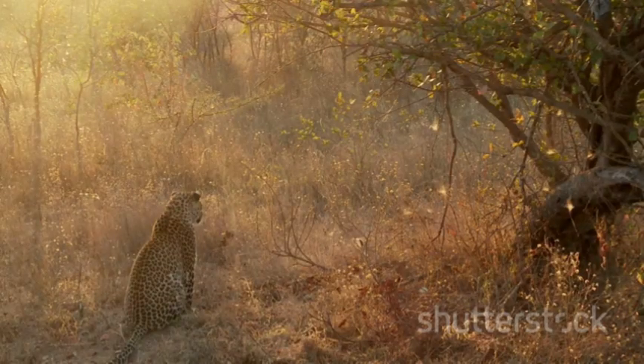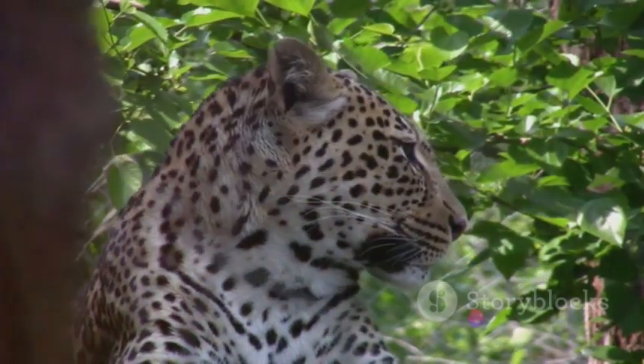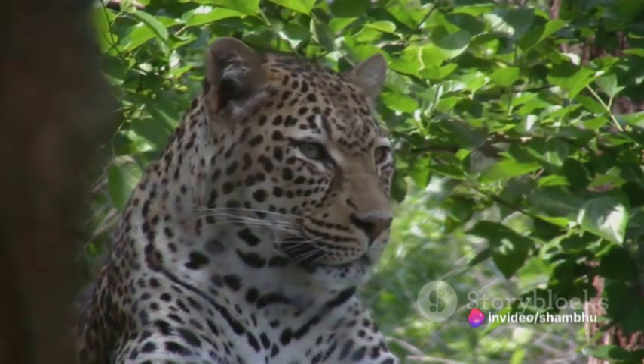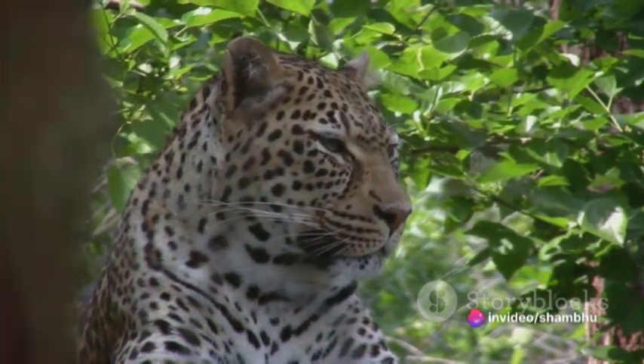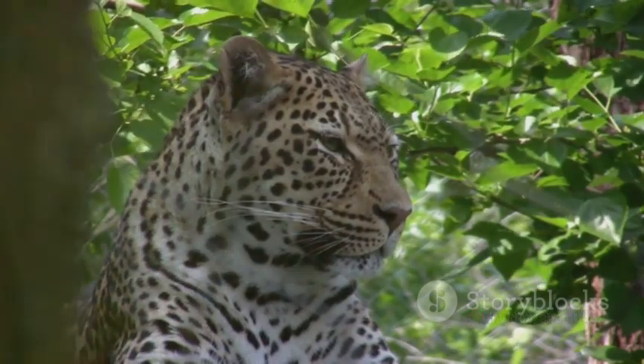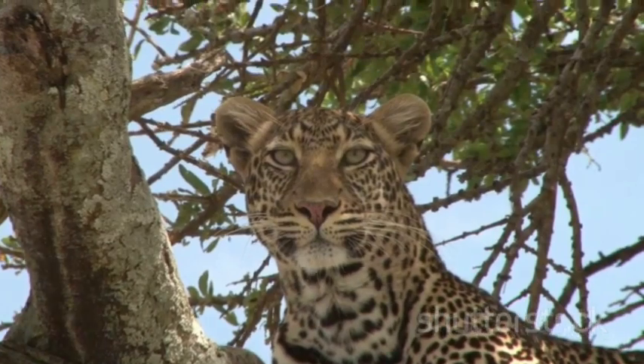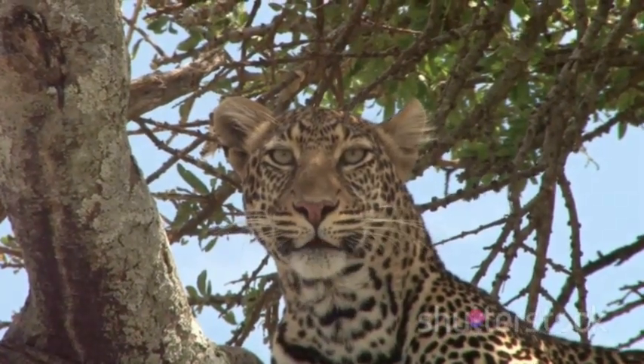The leopard's strategy is all about conserving energy and maximizing success. They don't waste their energy in unnecessary pursuits. Instead, they wait for the perfect moment to strike, using their incredible speed to ensure success. In the end, it's a deadly combination of speed, power, and strategy that makes the leopard such a formidable hunter.